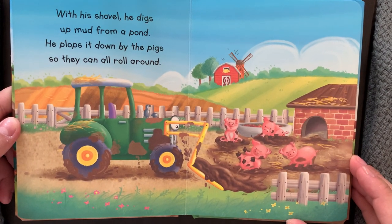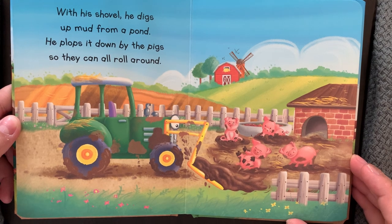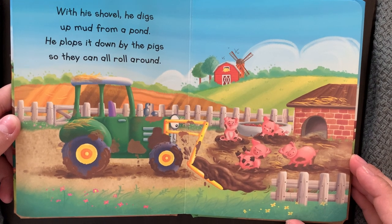With his shovel he digs up mud from a pond. He plops it down by the pigs so they can all roll around.